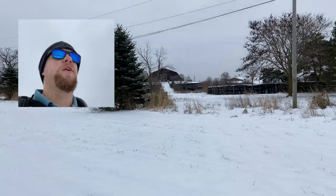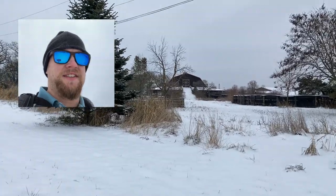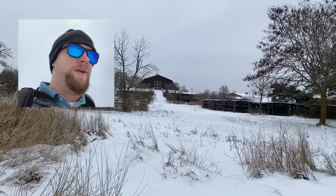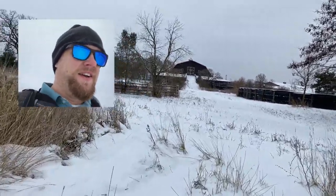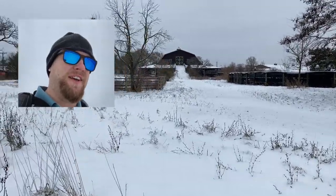We're here walking through some deep snow. We've got an airplane that somebody has abandoned on a property, so we're going to check it out. As you saw from the intro, we had some pretty cool drone footage.